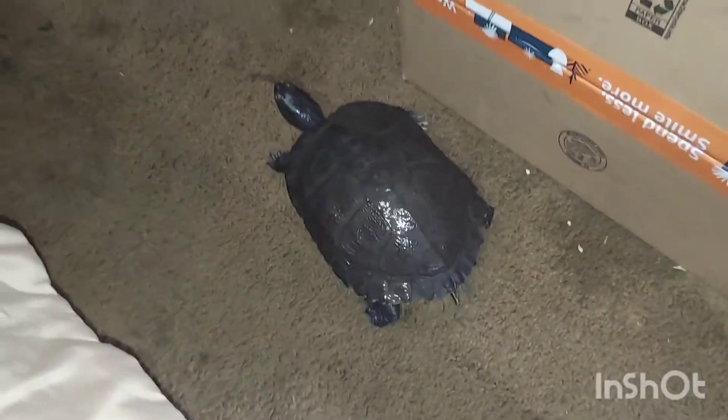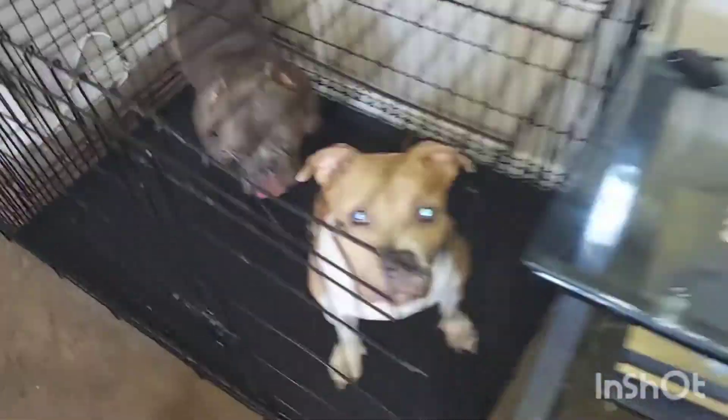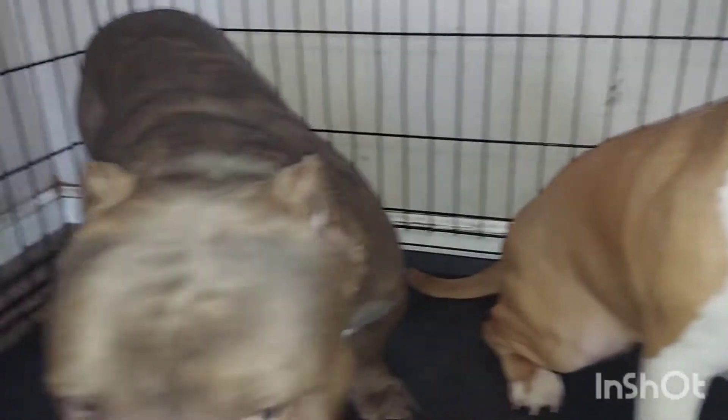I'm gonna show y'all how to do the water change and we'll go from there — he's already going about his business. I really want to show y'all how he eats; this dude is dangerous. Not to mention hamsters, turtle, and these two crazy dogs right here.